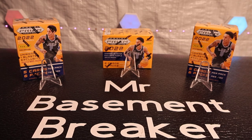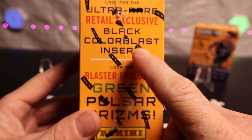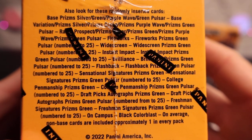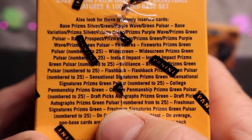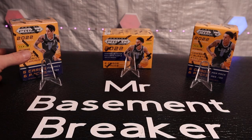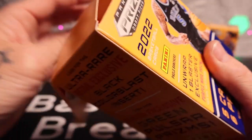What's up everybody, hope everybody's having a great day. Today we got three blasters of 2022 Prism Draft Picks. I'm hoping to pull some color blasts on camera — I've never pulled one ever. Looking at the back of the box, you got signatures, you got tons of numbered cards to 25. The biggest thing here is to find that case hit color blast, so we're definitely going looking for case hits and some low numbers.